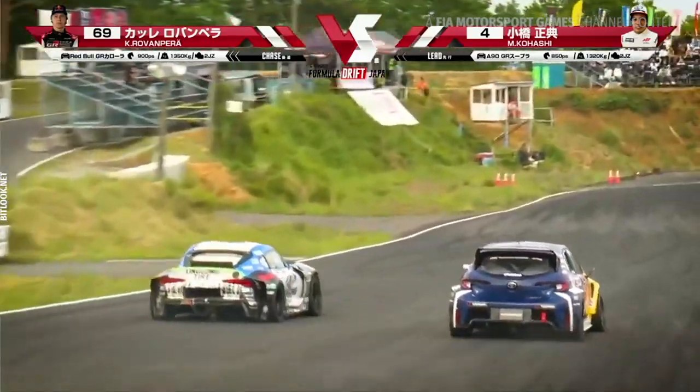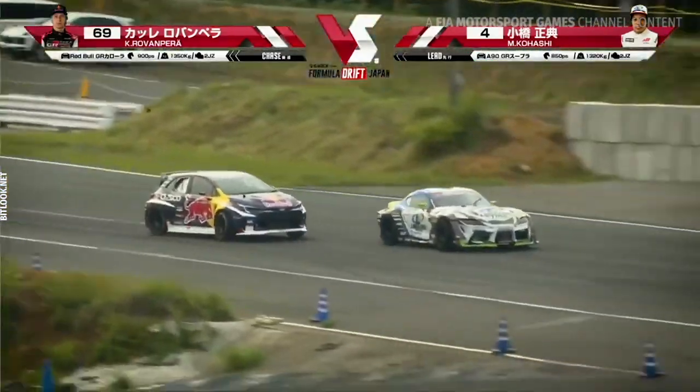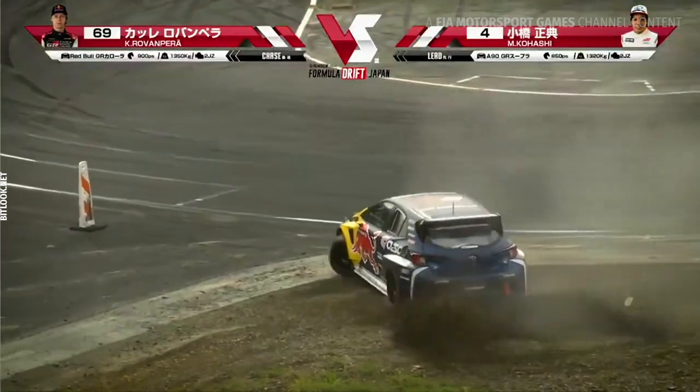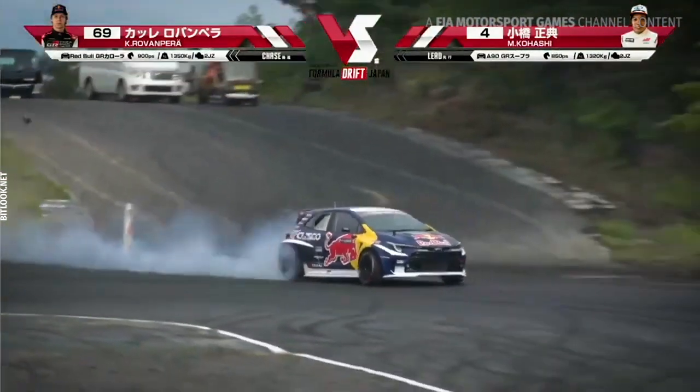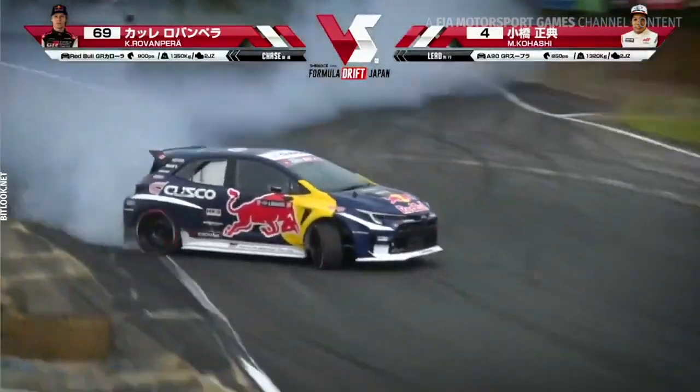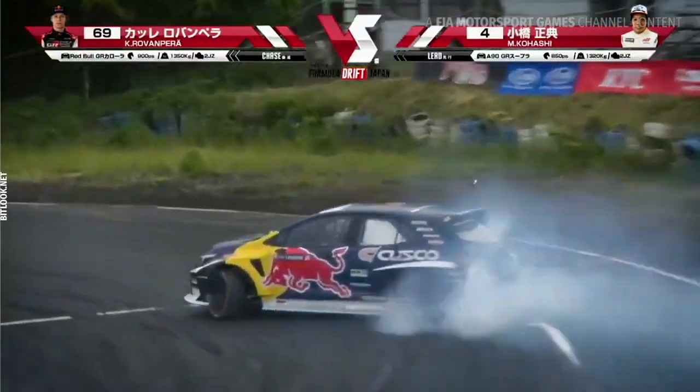Final run right here — Kohashi in the lead, Kale in the chase. Coming in real hot through the 3-2-1. Kale dialing in into outer zone 1. Kohashi wiping out right there — taking it way too hot through outer zone 1 and washing out, not making it into that zone. But Kale finishing off right through outer zone 3.